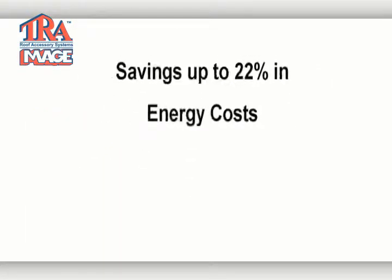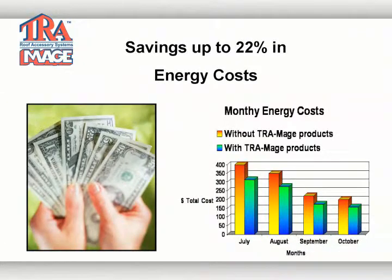So what benefit does this create for you? You save up to 22% in cooling energy cost on an annual basis.